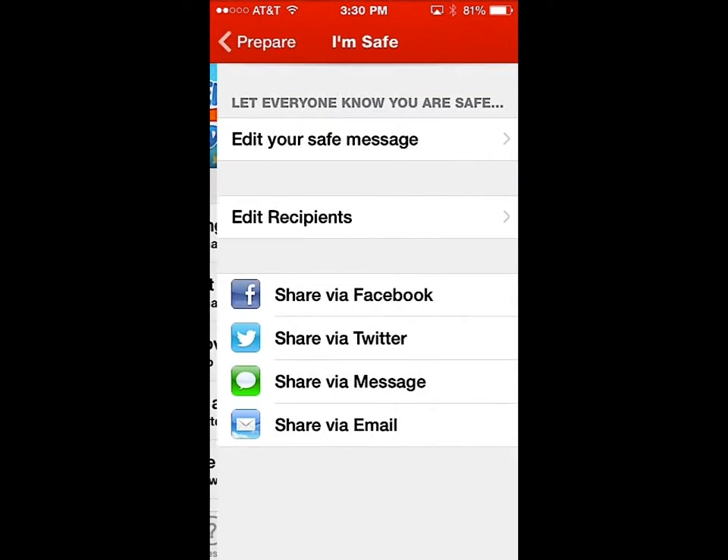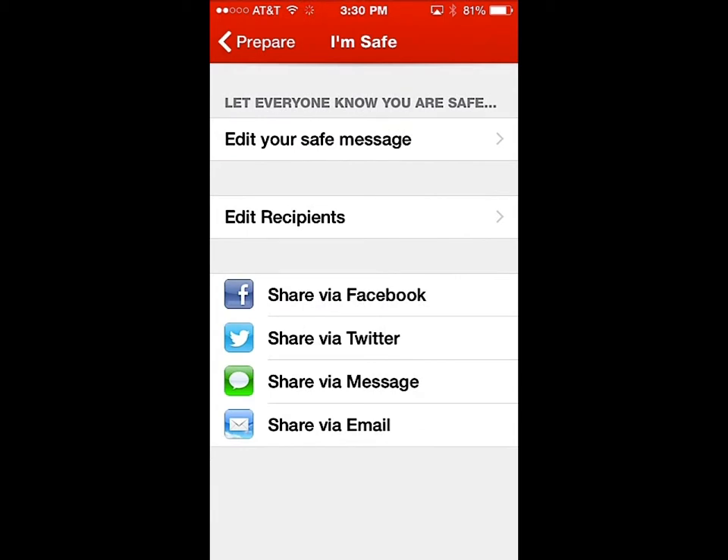Under the Earthquake app, you can set up a really neat feature — you can edit a pre-set message. Let's say you've had a tornado or an earthquake and the phone lines are busy, but you can still get Wi-Fi. You can set up different recipients to receive an email, type a message like 'We just had a giant earthquake, but I'm okay,' and send that via Twitter, Facebook, text message, or email out to your contact list — letting everyone know you're safe.